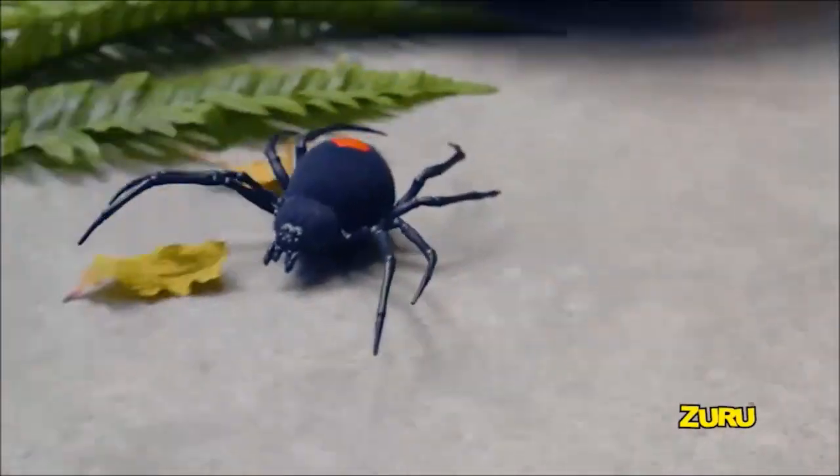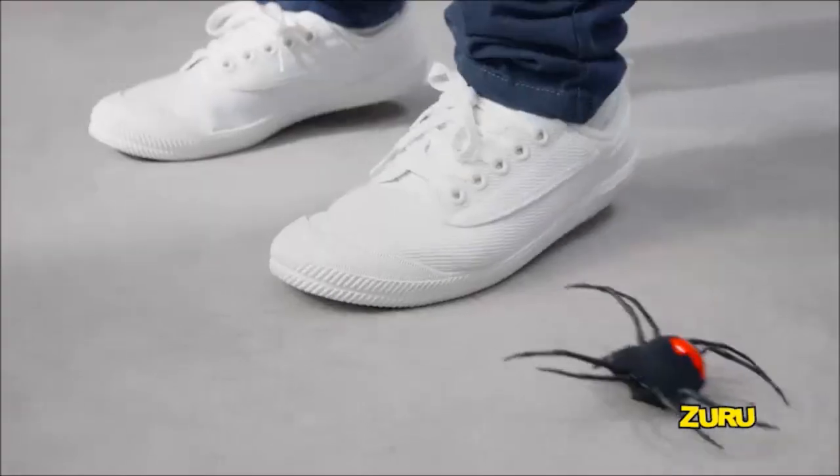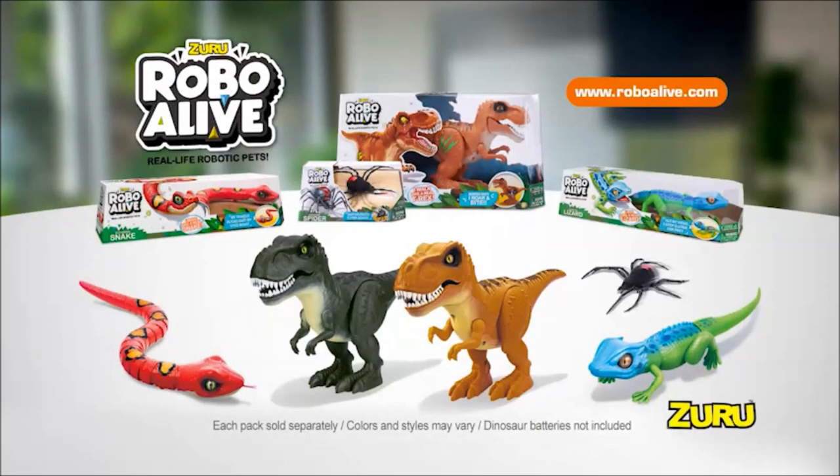And now, watch out! The new Robo-Alive creepy crawling spider moves so fast and looks so real, it must be Robo-Alive. Each sold separately. New from Zuru.